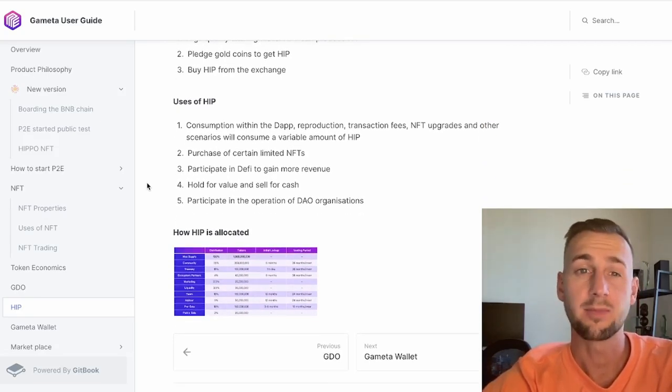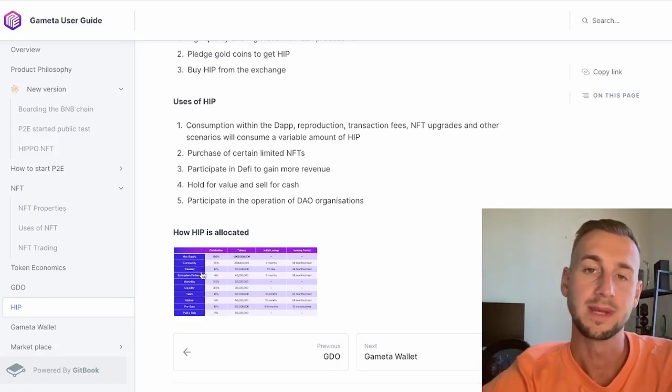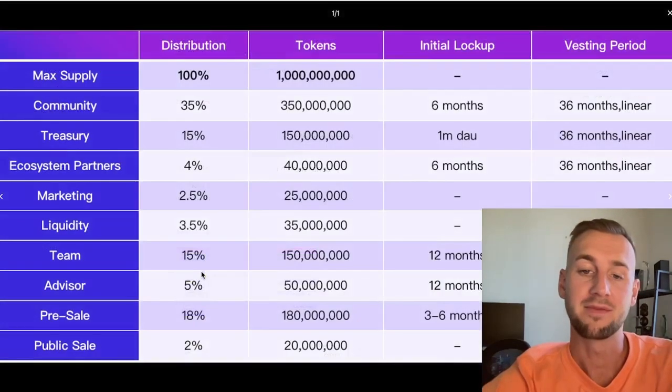They use the term 'relatively fixed exchange rate,' which will change over time as inflation kicks in — I would definitely expect that to trend towards zero quite quickly. The HIP token is GameEta's governance token with a maximum supply of 1 billion tokens, used for consumption within the DApp like a gas fee, giving you the ability to purchase NFTs. They are bringing out their own NFT marketplace where this token gets you discounts.